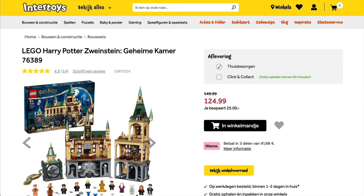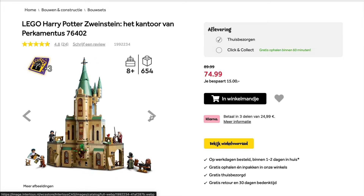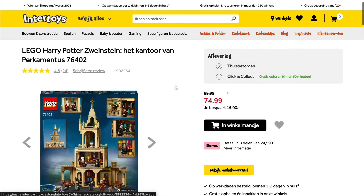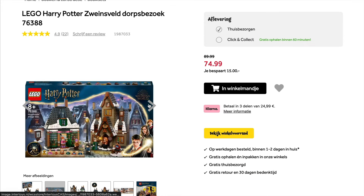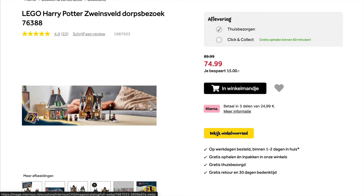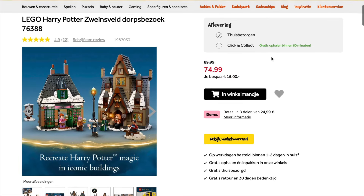Moving on to Harry Potter, and you can also grab some money off of the Chamber of Secrets set, as well as the Whomping Willow, as well as Dumbledore's Office. Bear in mind that all three of these sets will be retiring by the end of 2024, so it's good that we've got some discounts on them, meaning that you can grab them while you can. Lastly, along the same vein, you can also get a small amount of money off of the Hogsmeade Village set. A couple of buildings in this one, both of them small but nicely detailed. It also gets you one of the gold minifigures which are quite collectible, so another one to consider picking up at a discount before it retires in a few months' time.